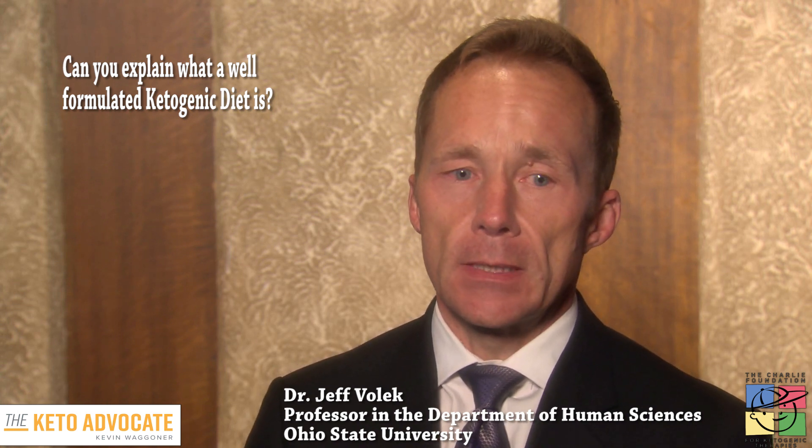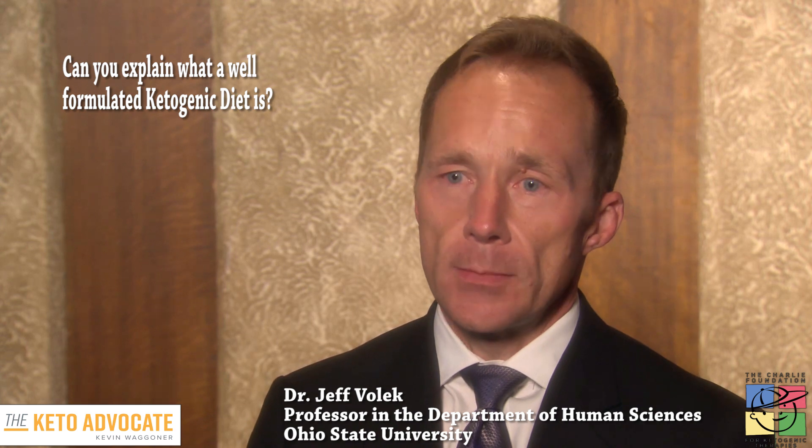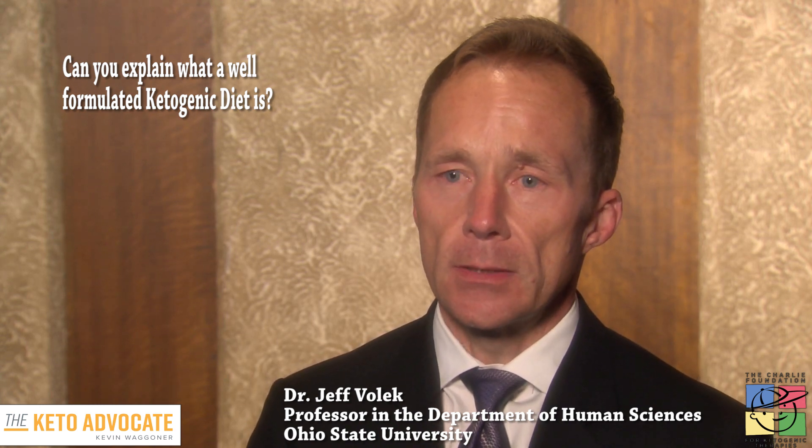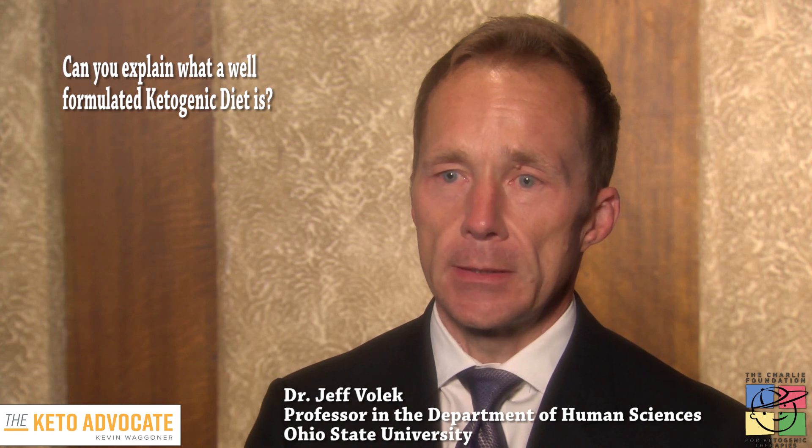Understanding these different nutrient requirements beyond just carb restriction — including protein, fat quality, and mineral balance — all factor into what I would consider a well-formulated ketogenic diet.